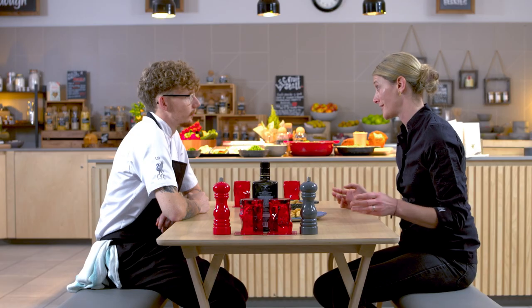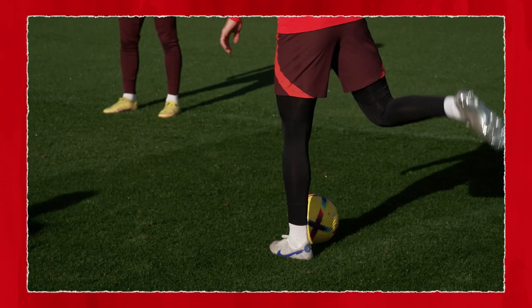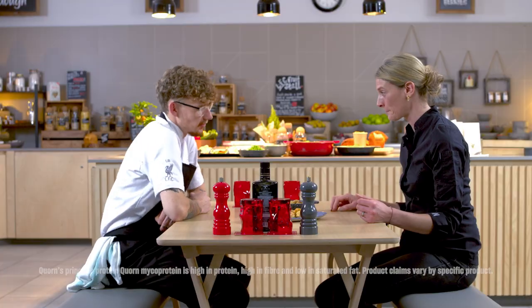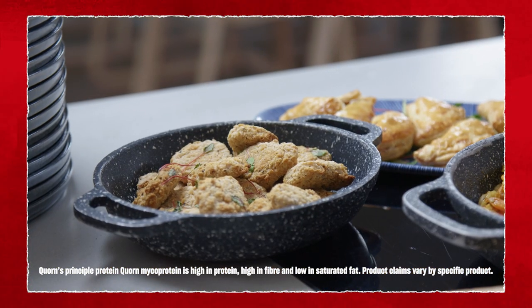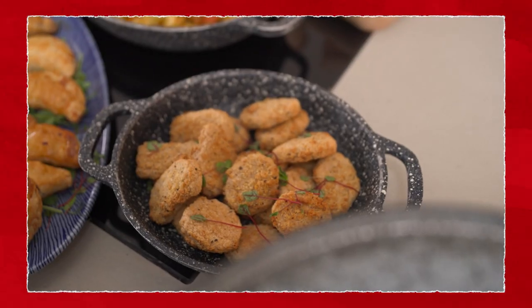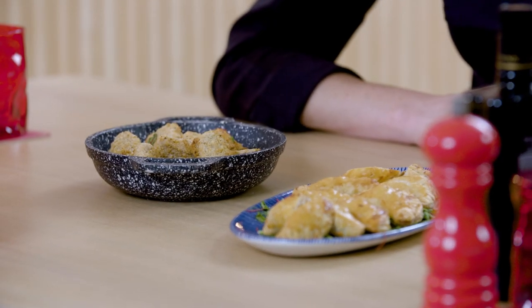Especially before training, we want to serve dishes that are light but still fuel them up, tasty, and quick to eat. We have our quorn pasties and quorn nuggets, which the players love — high in protein, high in fibre, low in fat. They look just like an original nugget, and they taste just as good. Very popular with a few players.